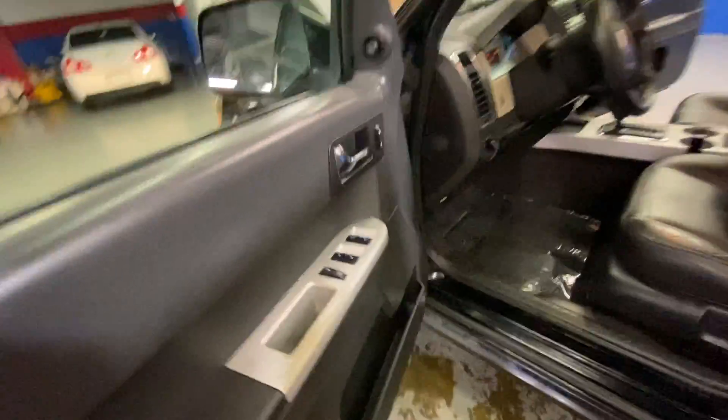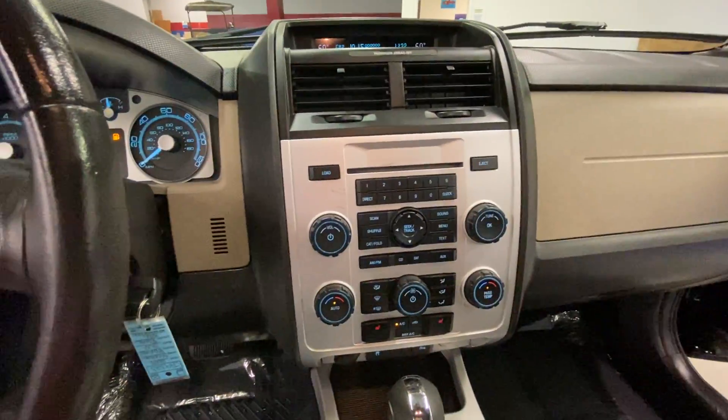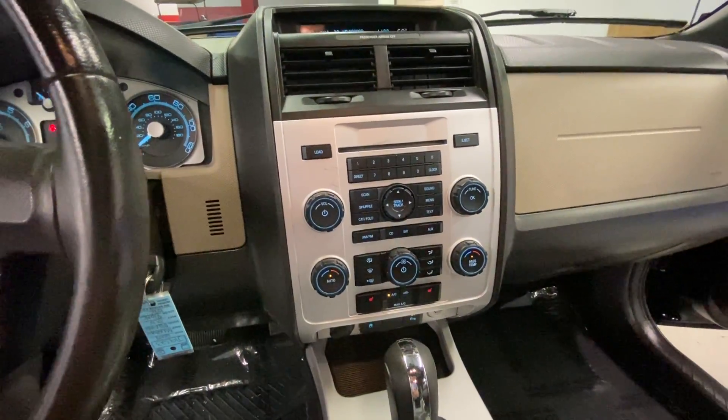This all-weather SUV comes with power locks and windows as well as power seats. You're going to have your AM FM radio as well as your CD player, auxiliary connection, and dual climate control.